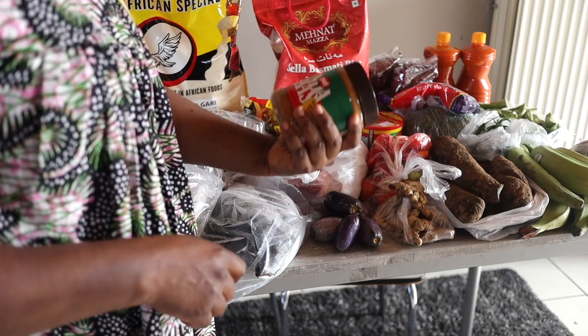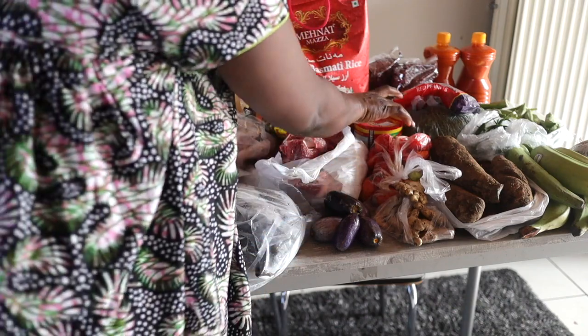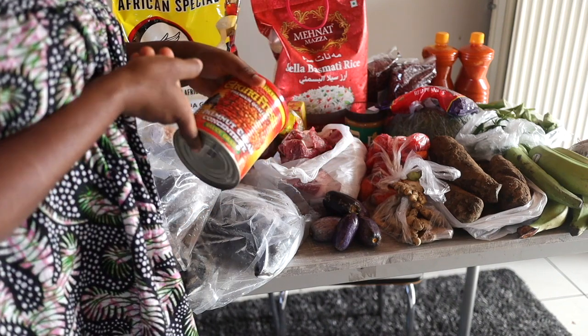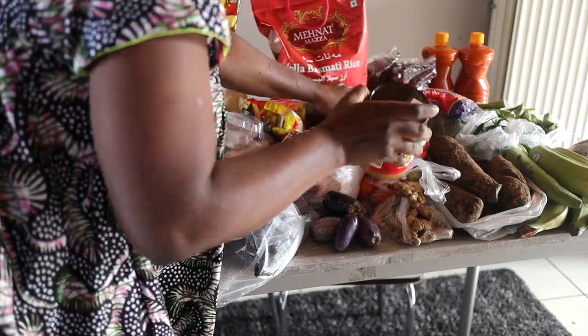And then I also got peanut butter because I love peanut butter. This one I use to make groundnut soup. This one cost me 2.65 euros. And then I got some palm fruit that has been mashed — mashed palm fruit. This is to make my banga soup. I have a recipe, so I'll be making banga soup and sharing it with you.